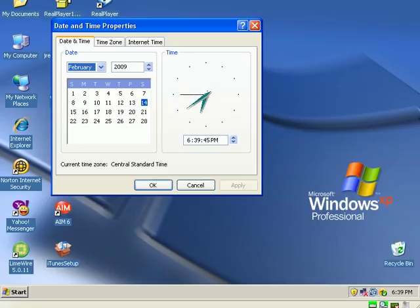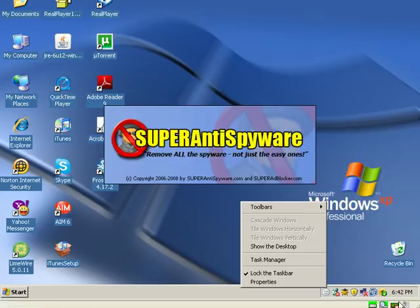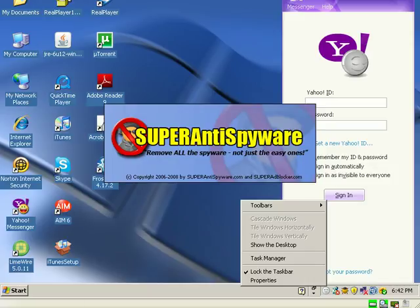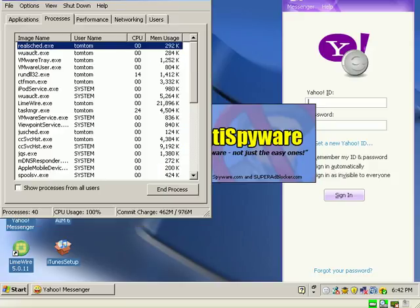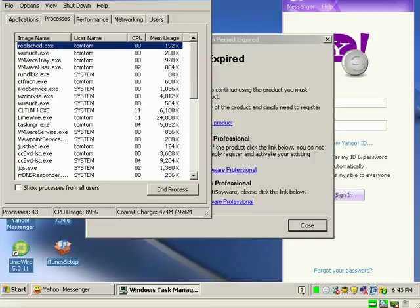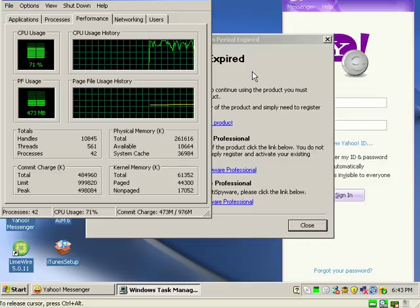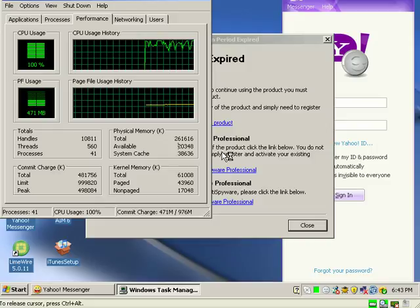I don't want to bore you with this, so I'm going to pause it and come back. We're going on about six minutes now for the boot-up and the hard drive is still lit solid. CPU usage is way up — hundred percent CPU. Basically we're out of RAM; you can see we have eighteen megabytes of RAM free.